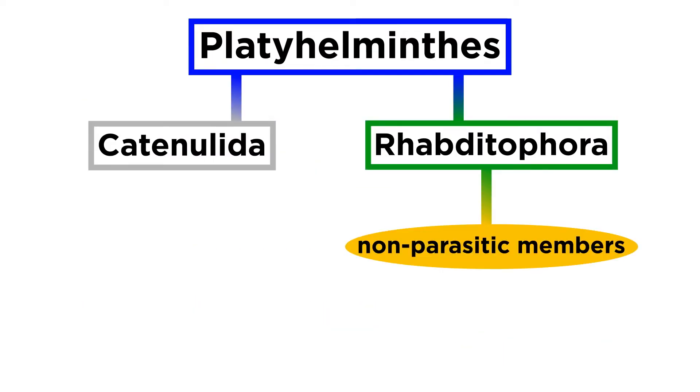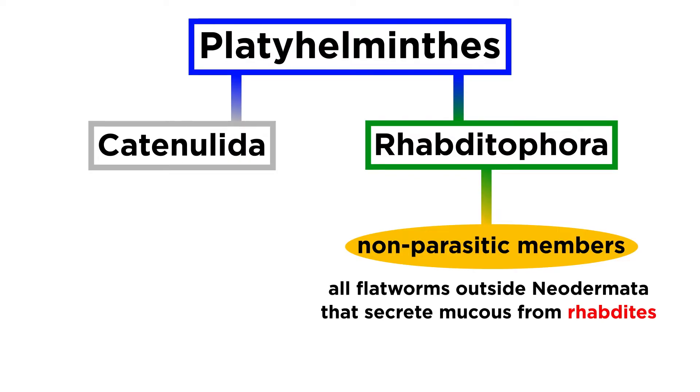In this tutorial we will focus on the non-parasitic members of clade Rhabditophora — that is, all flatworms outside of Neodermata that secrete mucus using their rod-like rhabdites.